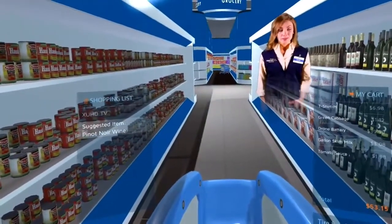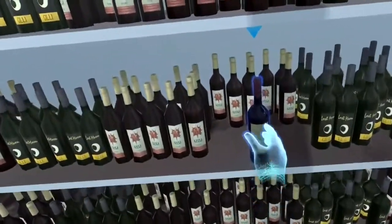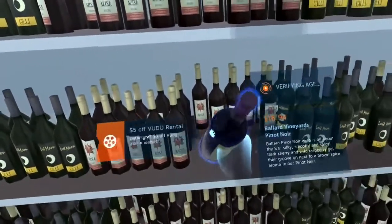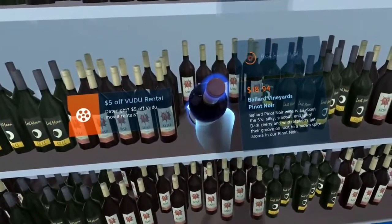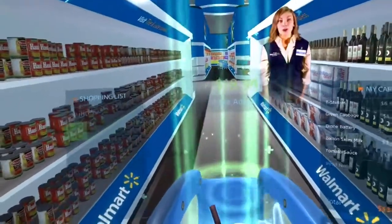Looks like you need a good wine pairing. Take a look to your right. Your age has already been pre-verified through your profile, so no need to wait for an ID check. Just place the item in your cart whenever you're ready.